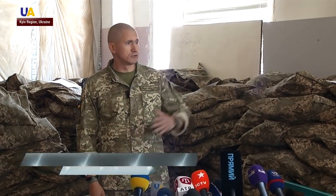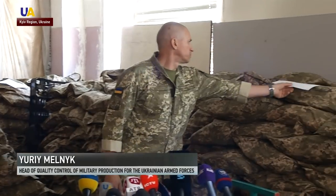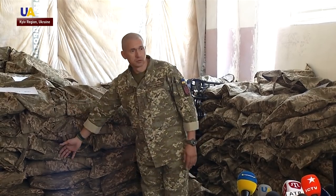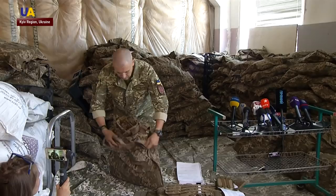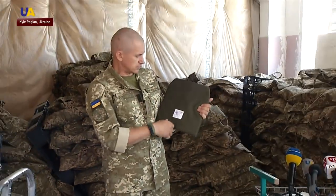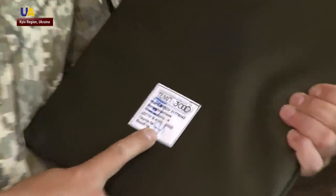Here are a thousand armored vests. Each pack consists of 100 pieces with an individual number. We conduct random inspections. The body armor is unpacked, and the technical passport, batch and product numbers are checked. The plate is also marked — for example, batch number 18, item number 342.